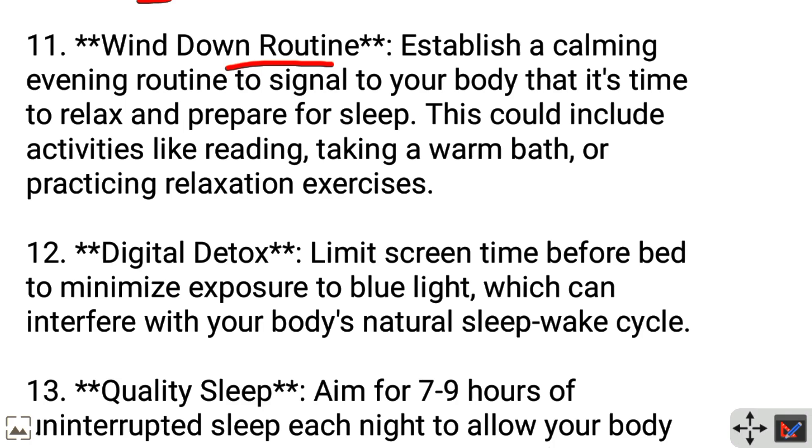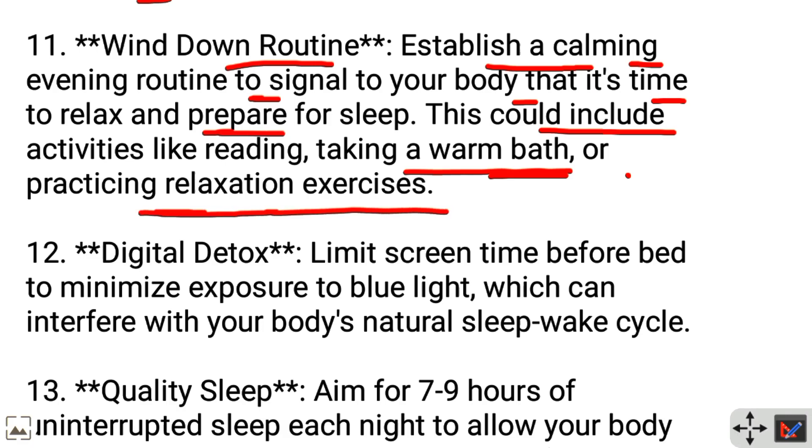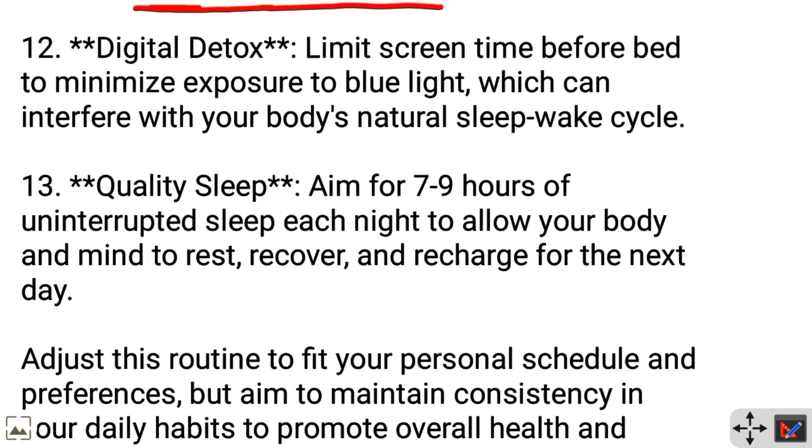Wind down routine: Establish a calming evening routine to signal to your body that it's time to relax and prepare for sleep. This could include activities like reading, taking a warm bath, or practicing relaxation exercises. Digital detox: Limit screen time before bed to minimize exposure to blue light, which can interfere with your body's natural sleep-wake cycle.